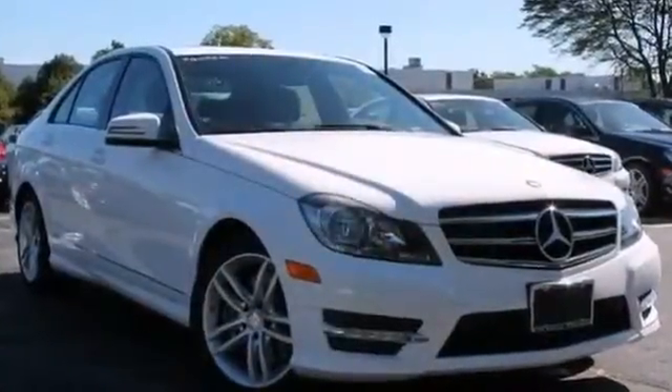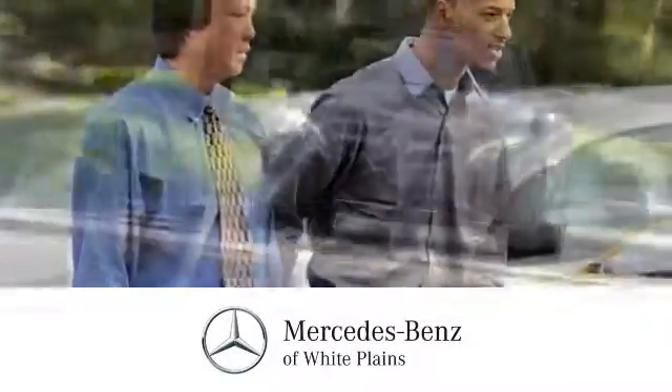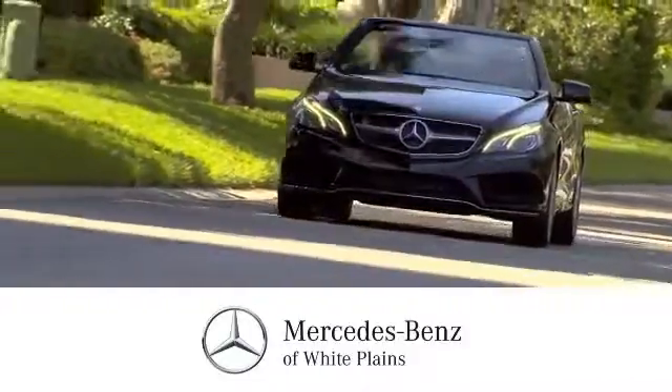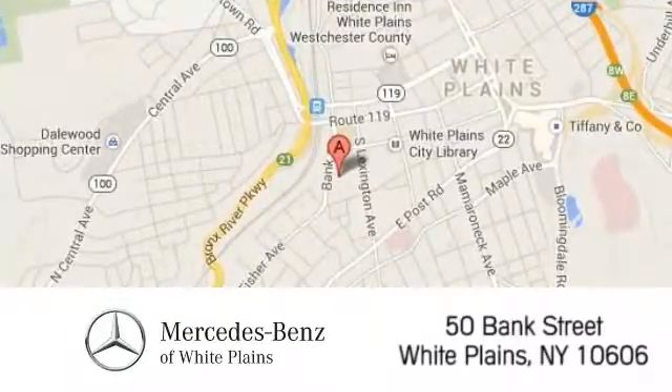Come in and take a look for yourself. The friendly professionals at Mercedes-Benz of White Plains will be happy to assist you. Call, click, or stop in today. We are conveniently located at 50 Bank Street in downtown White Plains, New York.